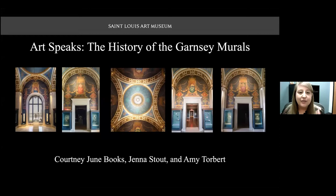For today's talk, Art Speaks: the History of the Garnsey Murals, we are joined by three SLAM staff members: Assistant Paintings Conservator Courtney June Books, Museum Archivist Jenna Stout, and the Andrew W. Mellon Foundation Assistant Curator of American Art, Amy Torbert. Thanks so much for being here today, Courtney, Jenna, and Amy.